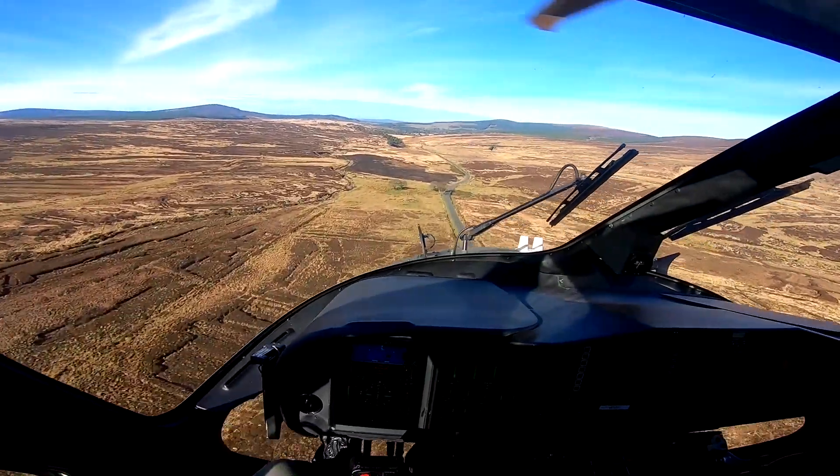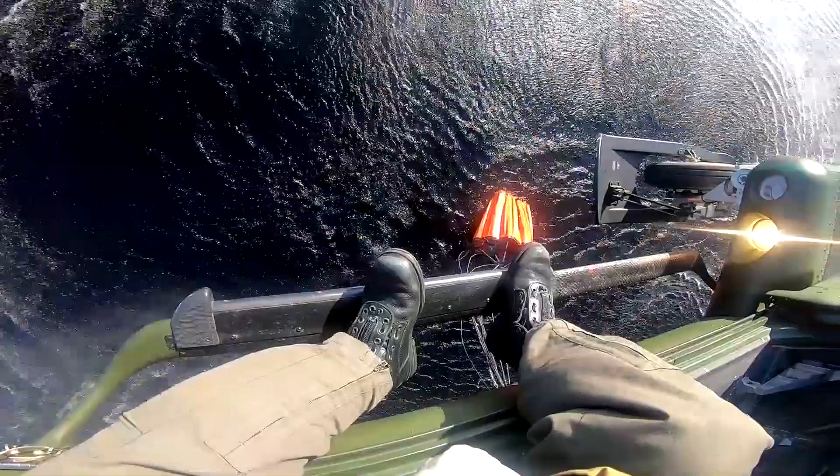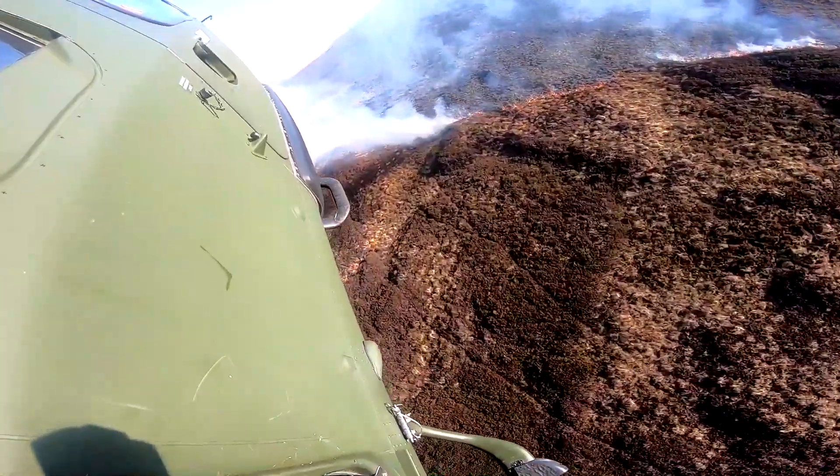Our helicopter crews train regularly in the Wicklow Mountains and fly close to terrain like this every day. The wide variety of features in Wicklow make for a good training ground.